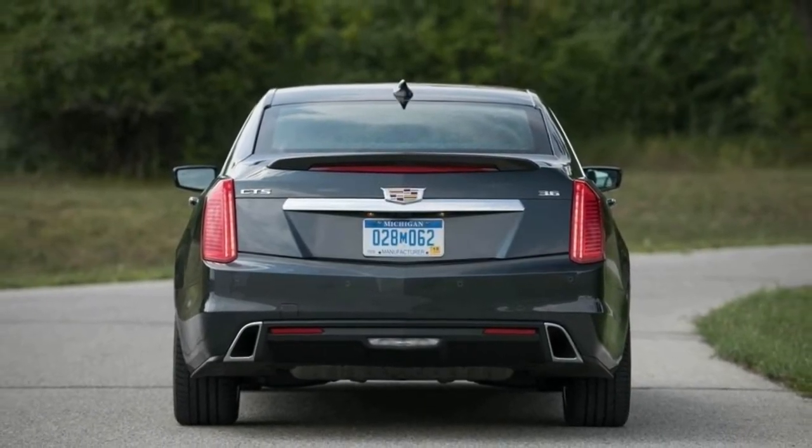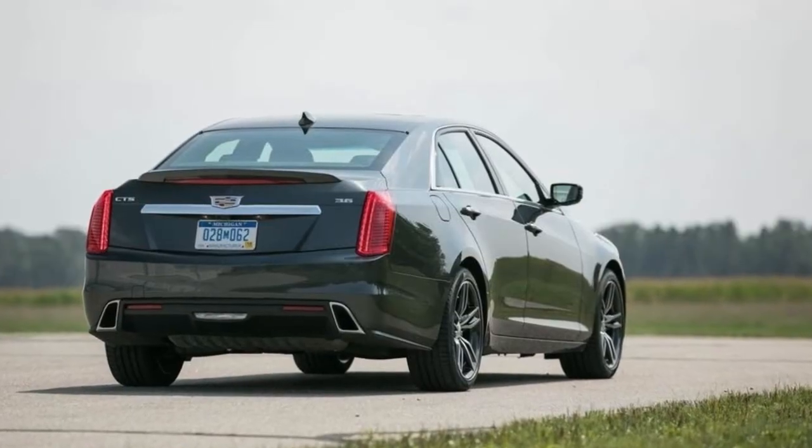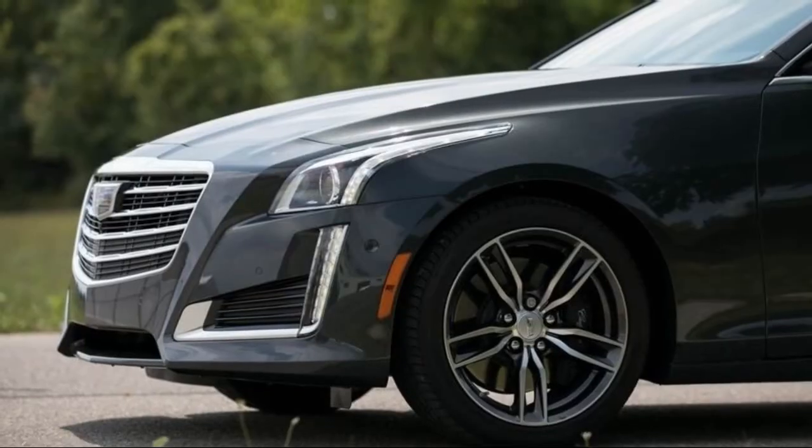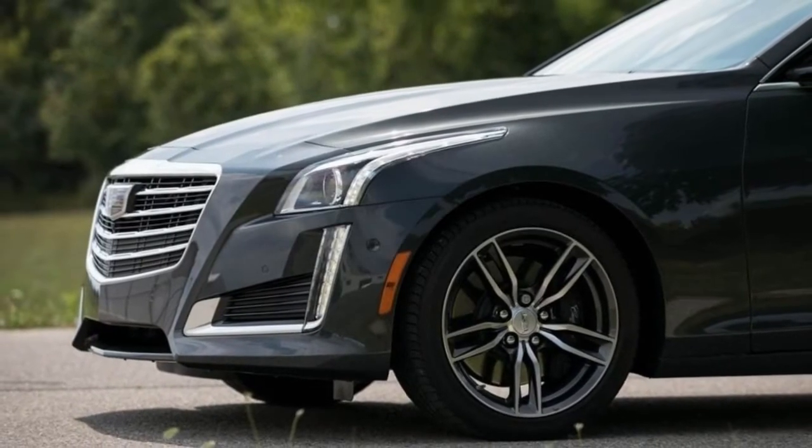The V-Sport also includes upgraded front disc brakes with Brembo 4-piston calipers and an electronic limited-slip differential. However, the V-Sport's $62,190 entry fee won't buy you all-wheel drive.